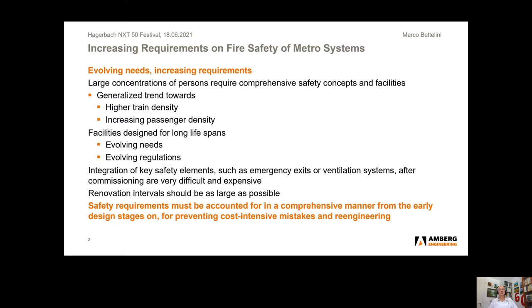The integration of key safety elements, for example emergency exits or different ventilation systems after commissioning, are very difficult and very expensive. The renovation intervals of metro systems should be as large as possible. For this reason, safety requirements must be accounted for in a very comprehensive manner from the early design stages on, for preventing cost-intensive mistakes and re-engineering.